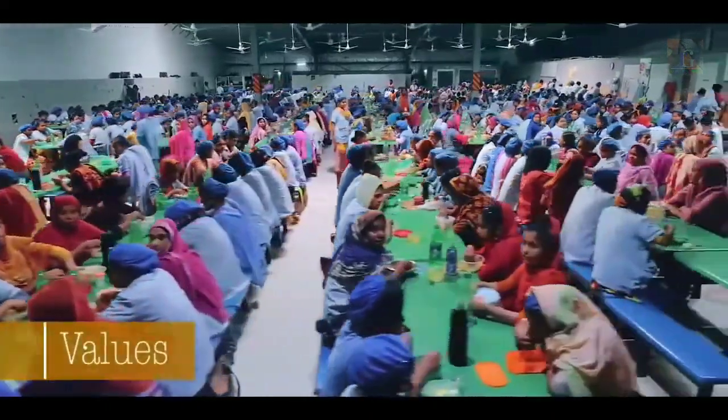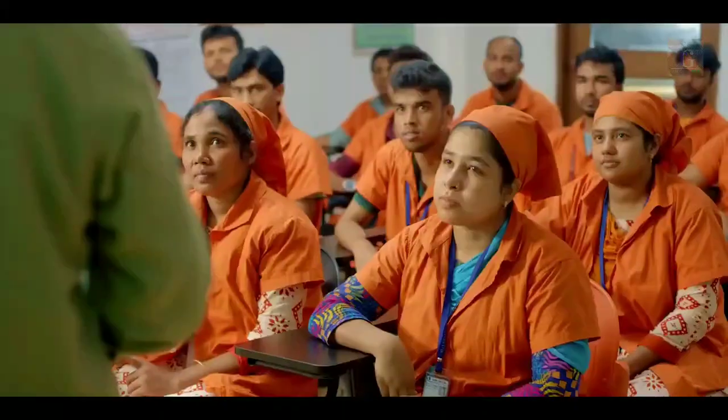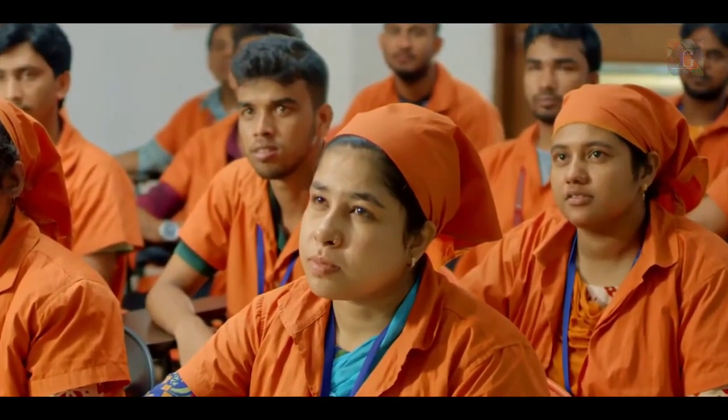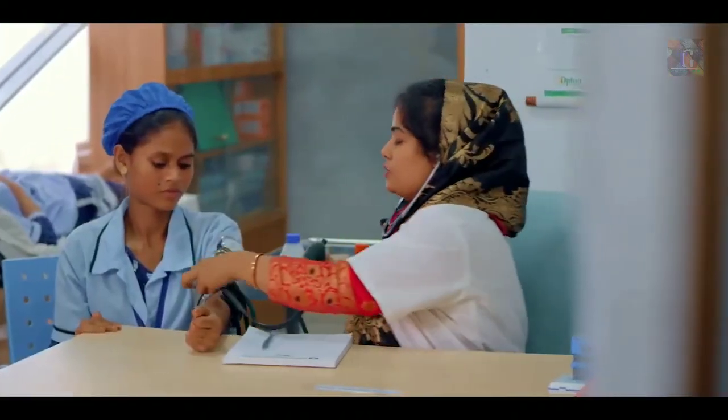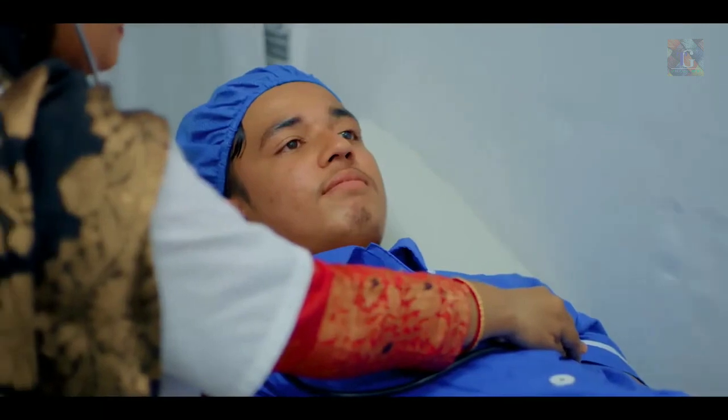Our objective is to add value to the society through literacy and education, skill enhancement for better living, and to empower women. Medical facilities on site with full-time doctors, nurses and paid maternity leave for the employees.